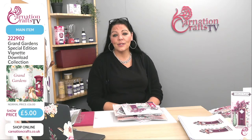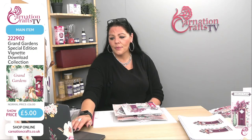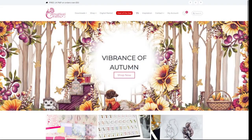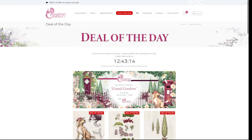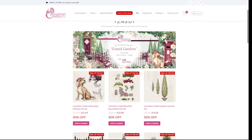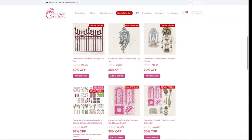We are back. The special edition vignettes we have are for the deal of the day. I'm going to go through it again in case anybody is joining us fresh and missed the last one. The special edition vignettes are on the Carnation Crafts website — www.carnationcrafts.co.uk — and the deal of the day is always in the middle of the page at the top in bright red letters.